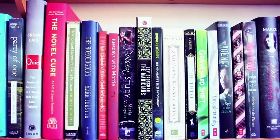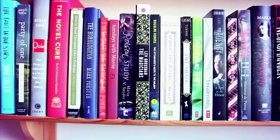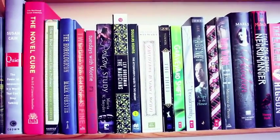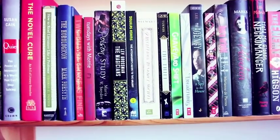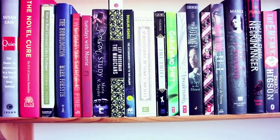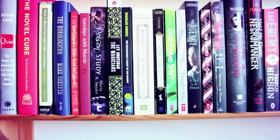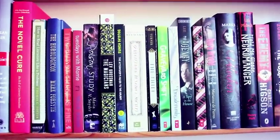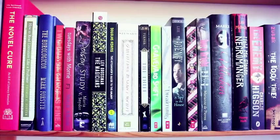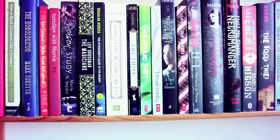We have The Horologicon by Mark Forsyth, Neil Gaiman's Make Good Art speech book, and Tuesdays with Morrie by Mitch Albom. Next we get into first books in series I want to continue. We have Poison Study by Maria V. Snyder — I hear really great things about the next two books. I also really want to continue Lev Grossman's The Magicians — the characters got on my nerves a lot but the story was very good. And I'd like to continue The Hitchhiker's Guide to the Galaxy by Douglas Adams — I was a bit mixed on the first book so I'm hoping the next ones will be better.